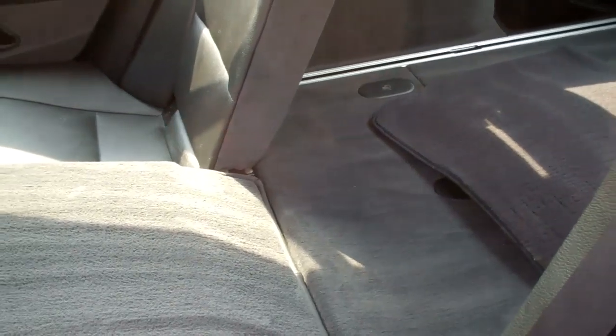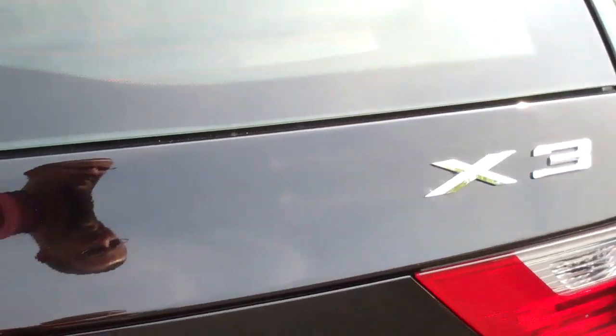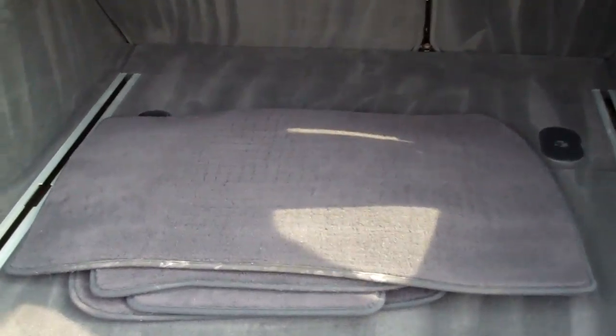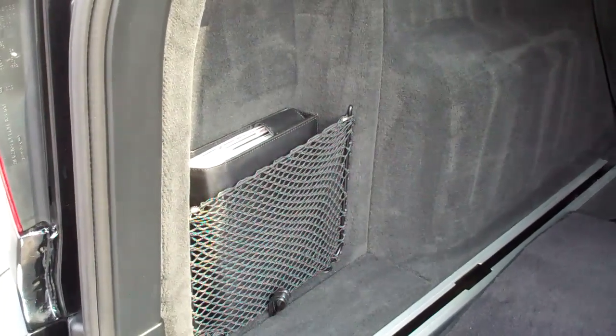You have fold-down rear seats, which gives you more space if you have something bigger you want to carry. In the back here, we always take out our floor mats so they don't get dirty during a test drive. We also have the manual here for you, two sets of keys, and a nice cargo cover.